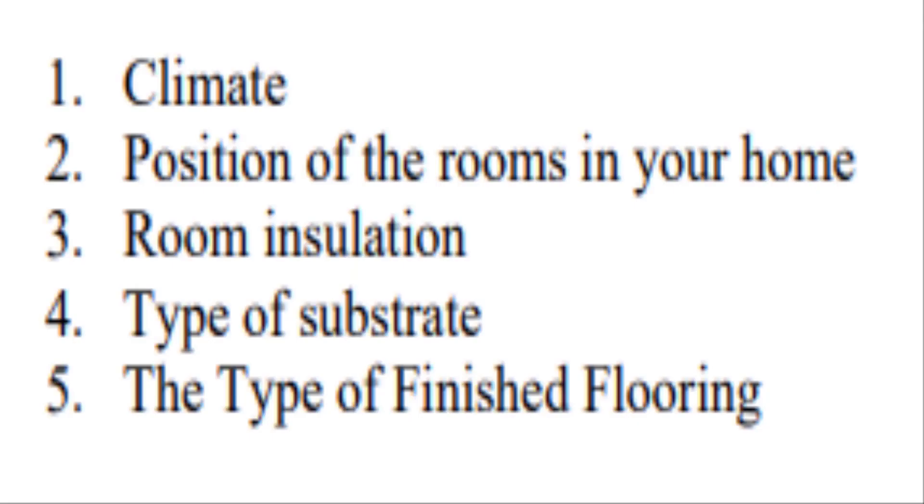Those five factors being: climate, the position of the room in the home or the space that you're trying to use it as a primary heat source, the room insulation, type of substrate, and even the type of finished flooring.